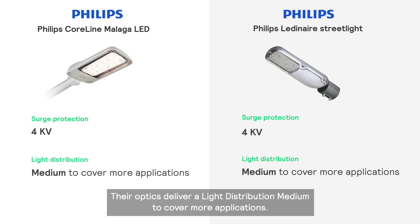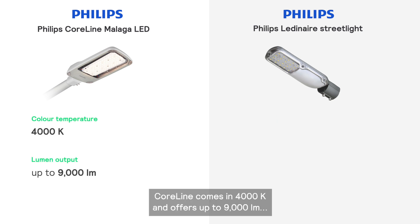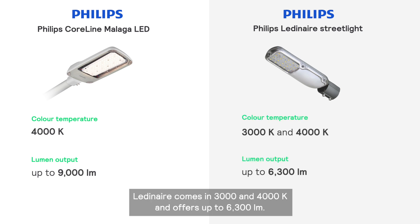Their optics deliver a medium light distribution to cover more applications. Coreline comes in 4000K and offers up to 9000 lumens for one-to-one replacement of conventional lighting. Lediner comes in 3000K and 4000K and offers up to 6300 lumens.